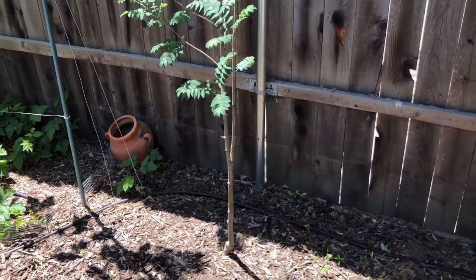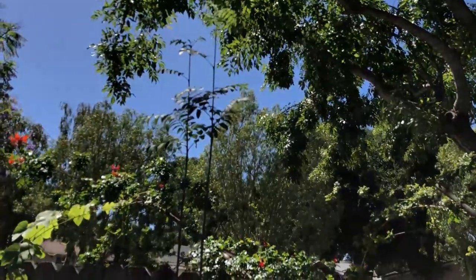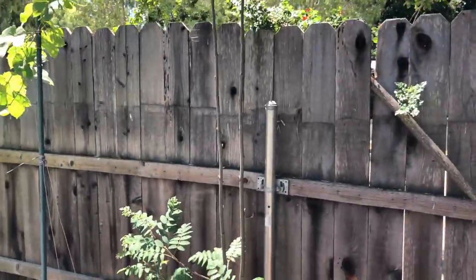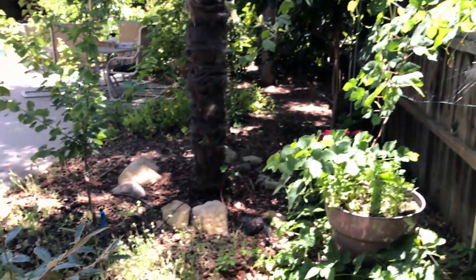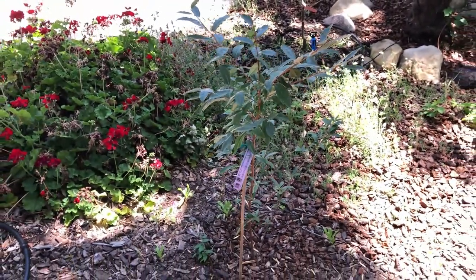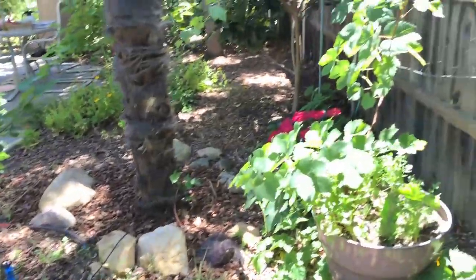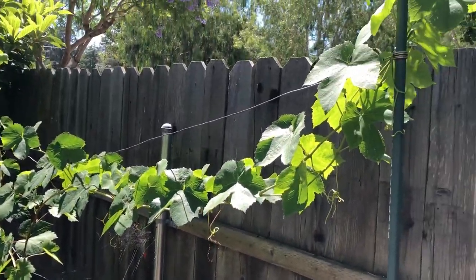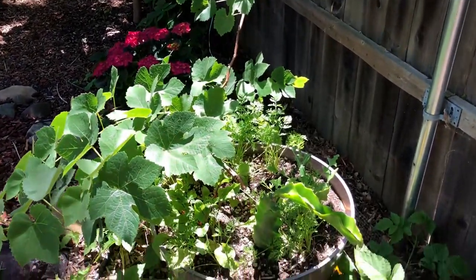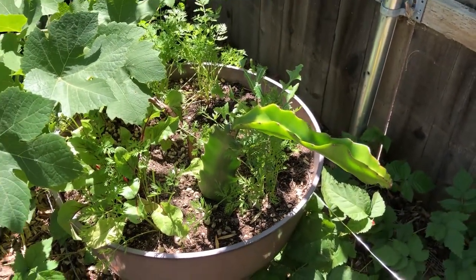Mountain ash Robinia — it's growing tall. I will probably prune it so it grows bushier. Here I planted autumn olive as a nitrogen fixer. And there's a red grape with an American Beauty dragon fruit cutting in the same pot.